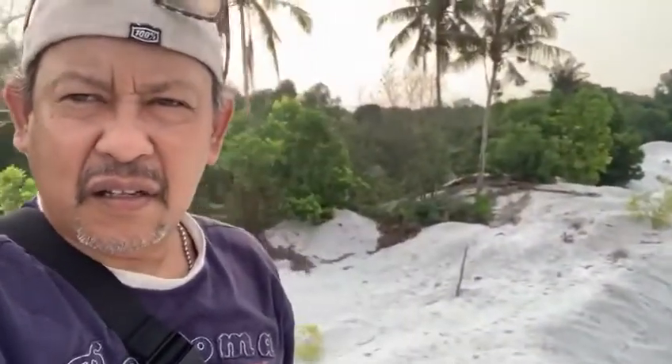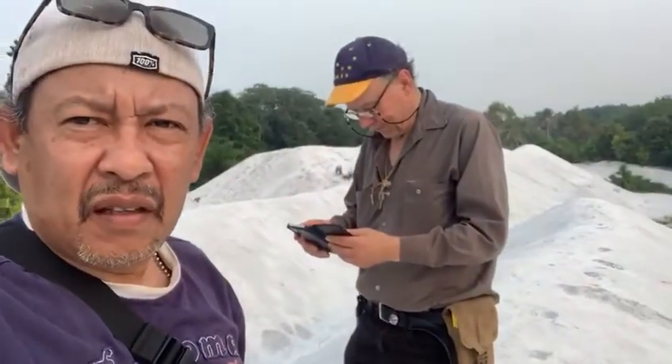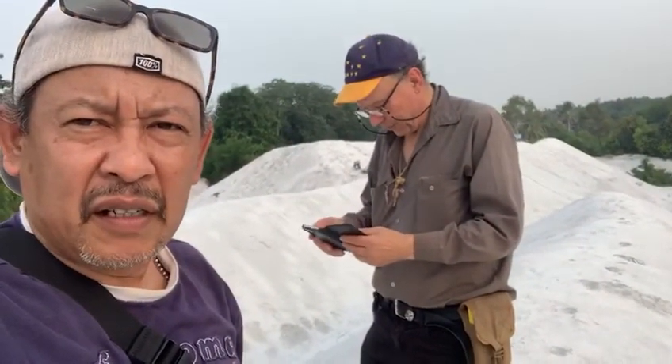Hello, we are at Sungai Bageng near the border of Terengganu and Pahang, looking at a stockpile of silica sand. And that's Michael. Hello. Say hello to Murray. Hi Murray.